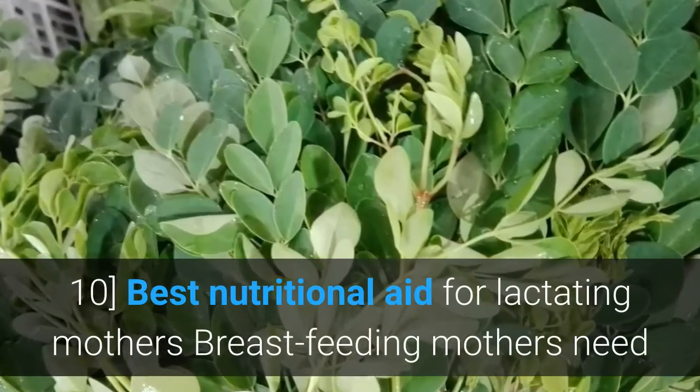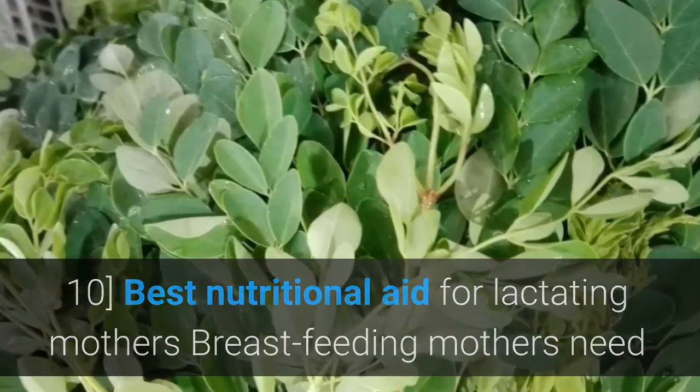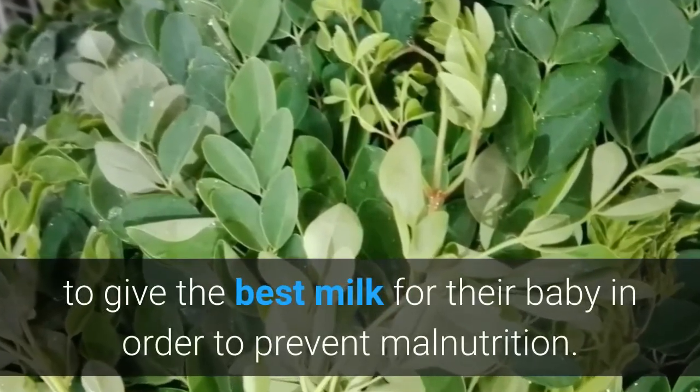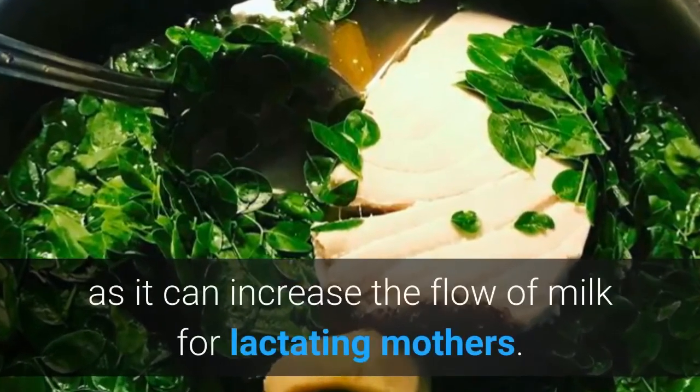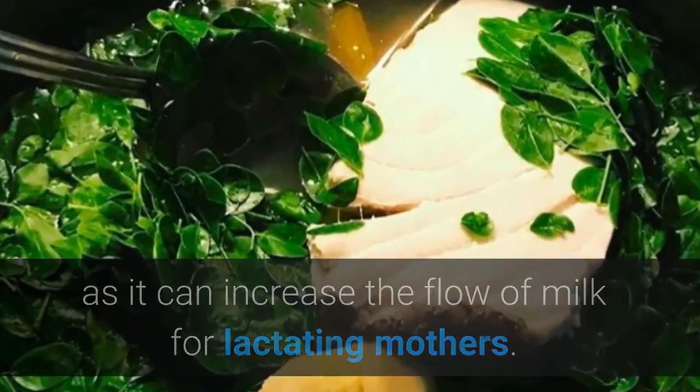Molungay is the best nutritional aid for lactating mothers. Breastfeeding mothers need to give the best milk for their baby in order to prevent malnutrition. Breastfeeding mothers can produce more milk if they consume Molungay leaves, as it can increase the flow of milk for lactating mothers.